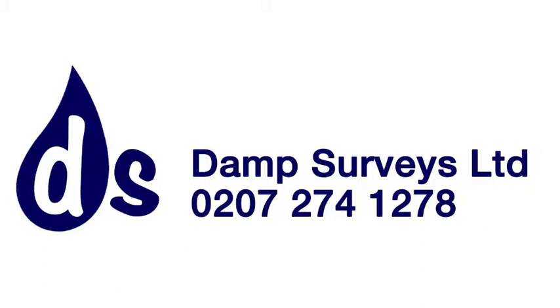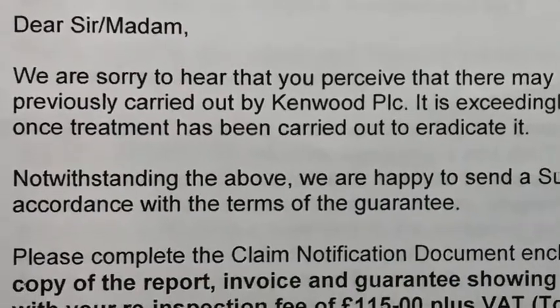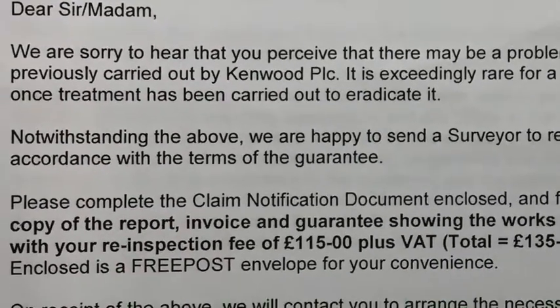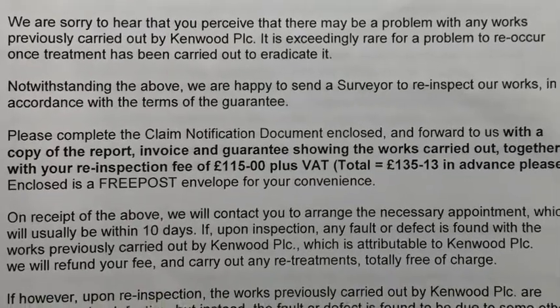I'm Simon Hitchens, a qualified surveyor and damp expert. Yesterday we surveyed two properties that had damp proofing treatment by the same large London-based damp proofing company.